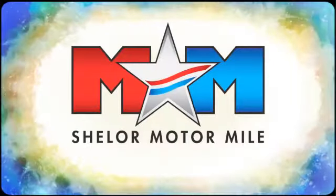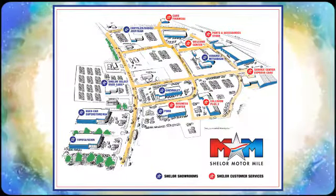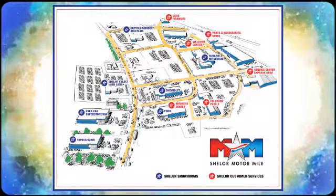Ram gets the job done. Take it for a test drive today. Come visit us on the Motor Mile, where you're always a name and never a number. Call, click, or stop in. We're conveniently located at 200 Motor Lane in Christiansburg, Virginia.